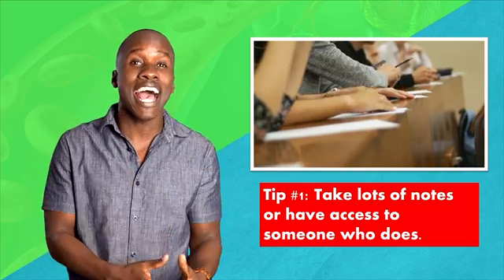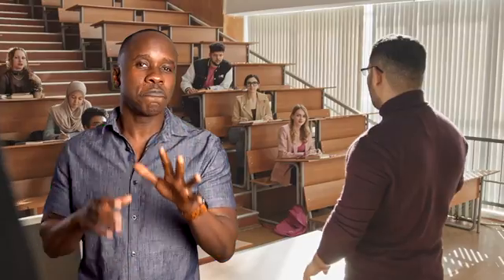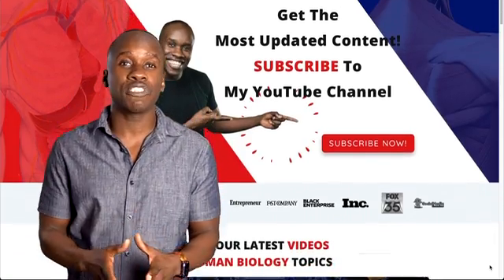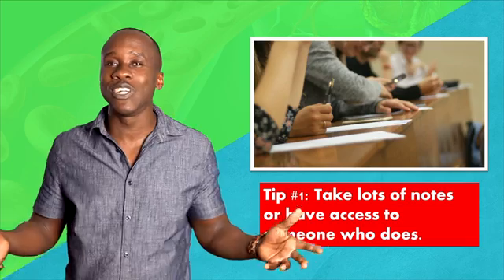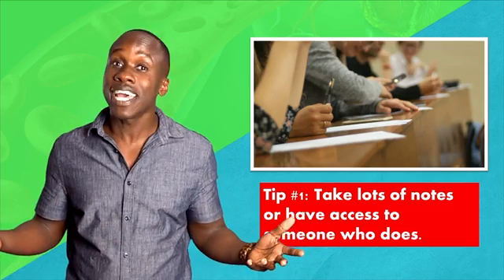Tip number one: take lots of notes, or have access to someone who does. Most professors cover the things that they think are important in their lectures. So the more you can get from their lectures down on paper or on your laptop, the better off you're gonna be. I tried to get as many details into those notes as possible, to the extent that I could read through my notes and remember how the professor said the things I wrote. I remember going back to the school years after, and students were still passing down my notes — the ones I had taken years before.